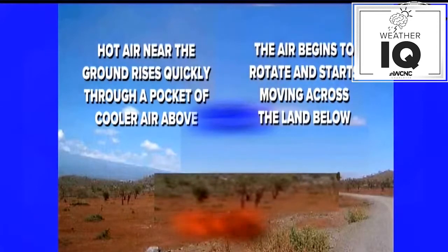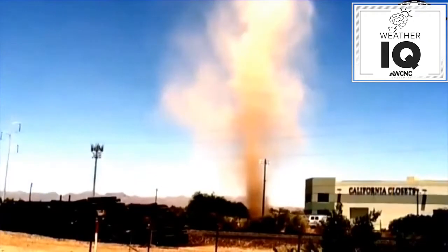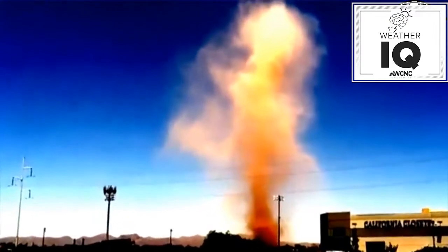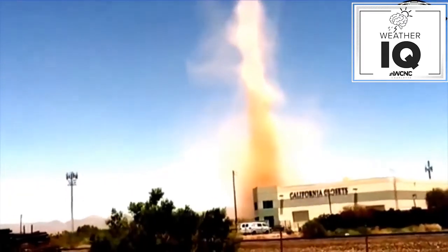How do they form? Hot air near the ground rises quickly through a pocket of cooler air above. That air begins to rotate and starts to move across the land below. As that air cools when it rises, it eventually goes down to the base and expands out. Then more hot air shoots up that column to replace the lost air. The height can range from six or eight feet to more than 3,000 feet tall — that's a big one. And most of the time they are harmless, but occasionally they can cause damage to property, and even people have been hurt.